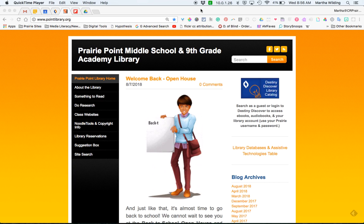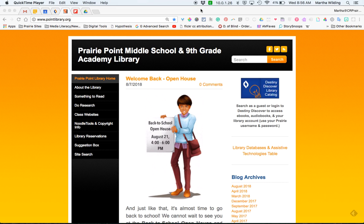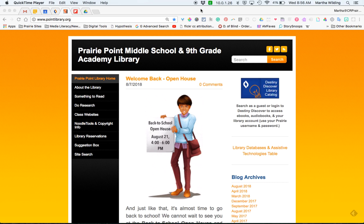Hello Prairie Point teachers and especially new teachers to our building. I wanted to show you where we curate resources and tools for you and for your students, and that is on our library website. You can get to this site by typing in www.pointlibrary.org into your URL bar. Please bookmark it because we do update it often and we want you to use it and help us make it as useful to you as possible.